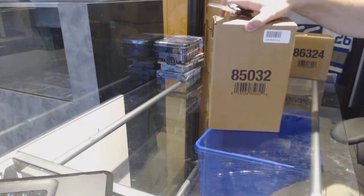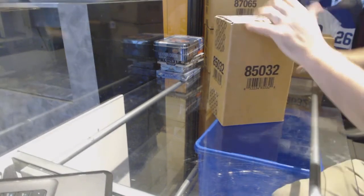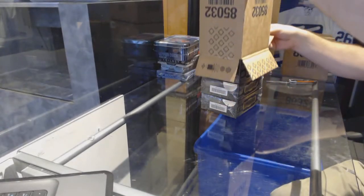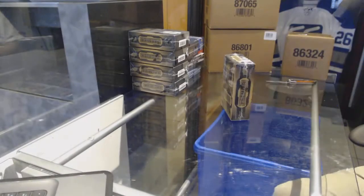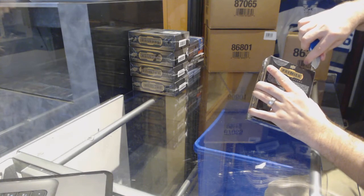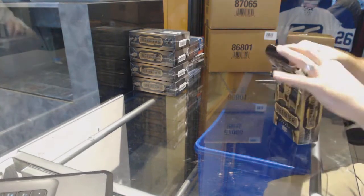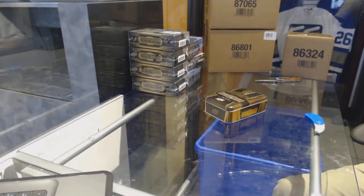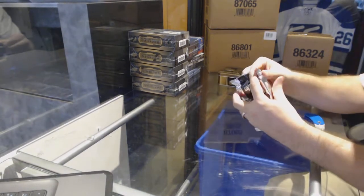Here we go, starting off C&C Break number 7242, we have the 15-16 Premier. Good luck to everybody. Five boxes. Good luck everyone, here we go.